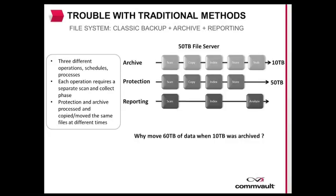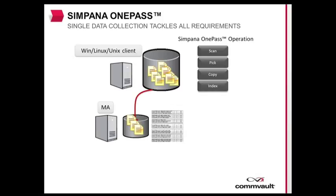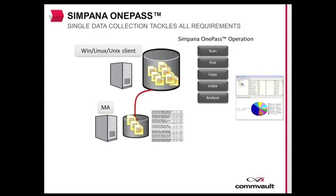Now let's take a look at how Commvault Simpana OnePass tackles the same environment. When the OnePass collection process starts, it will scan the 50TB file system for data that needs to be backed up. That data is then collected, copied to the content store, and indexed. The copied data is then compared against the archive rules, and any files meeting those rules are then removed from production storage. The final step in the process yields a space savings of approximately 10TB, reducing the file server's active data to around 40TB.